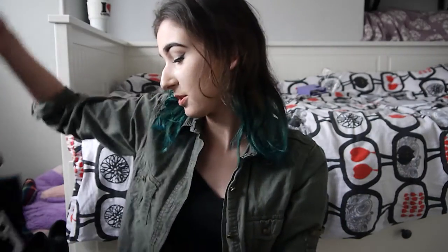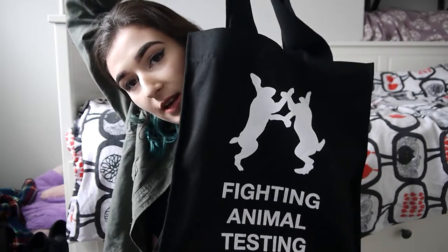The other thing I got is one of the little tote bags they do — it says 'Fight Animal Testing' on it. I am a cruelty-free person in the sense that I don't like to use anything on my face or body that's tested on animals, to my knowledge anyway. I'm trying very hard to make sure that everything I use is in fact cruelty-free.